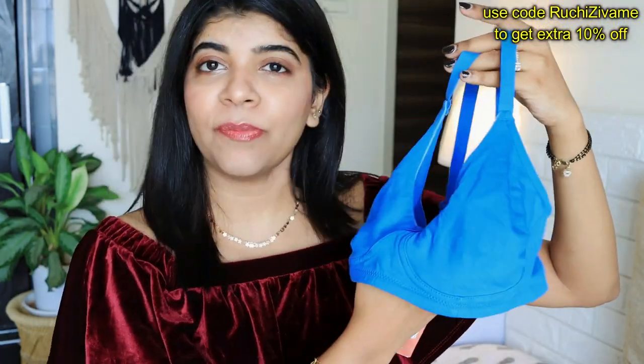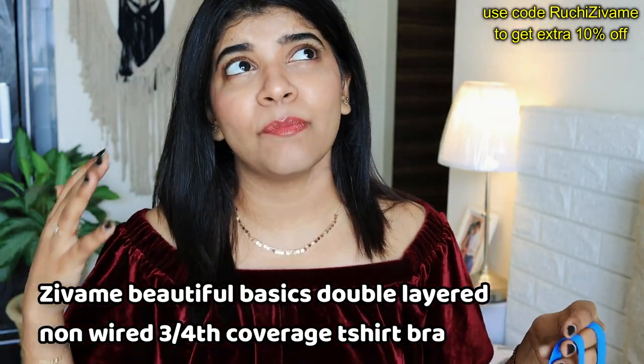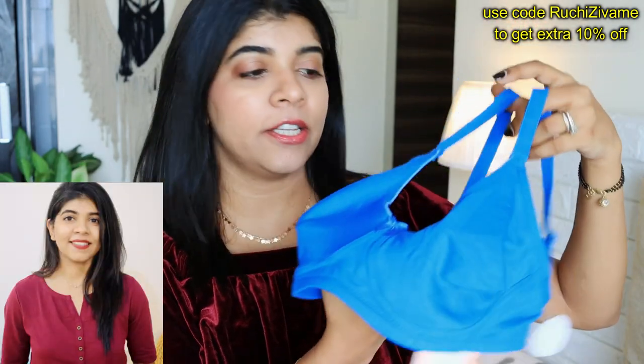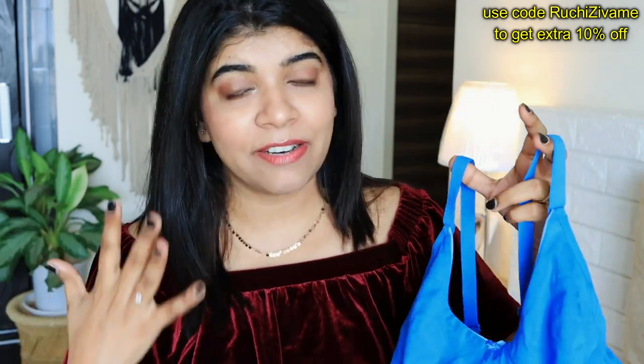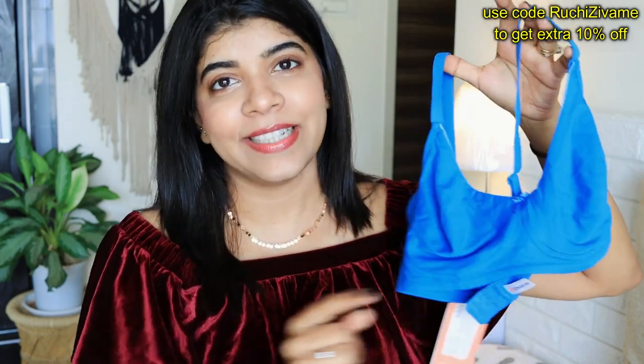My next product is this cotton bra — a daily wear cotton bra. I have more than 7 of these in different colors and I use them for daily wear. They are very, very comfortable; you don't feel any irritation even in summers and humidity. I highly recommend it. I didn't have this color before, so I got this color as well this time.